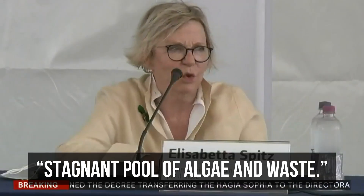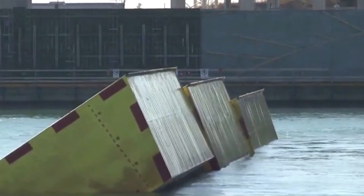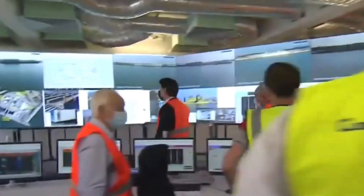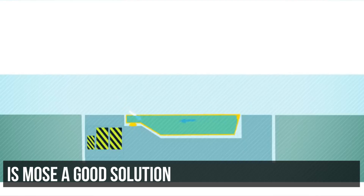According to experts, the gates effectively shut off the Venetian lagoon and will turn it into a stagnant pool of algae and waste. But that's not even the main issue — MOSE has a lifespan of 100 years, which means it's not a permanent solution. Yet with most of its hinges already rusting, it's doubtful whether it could even complete its 100-year anniversary.